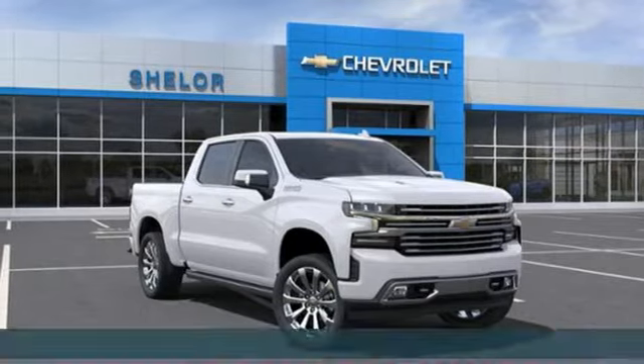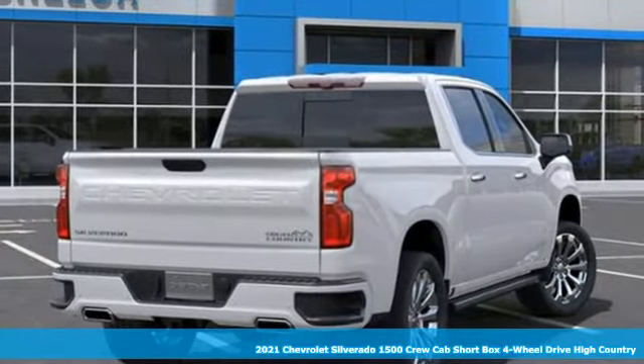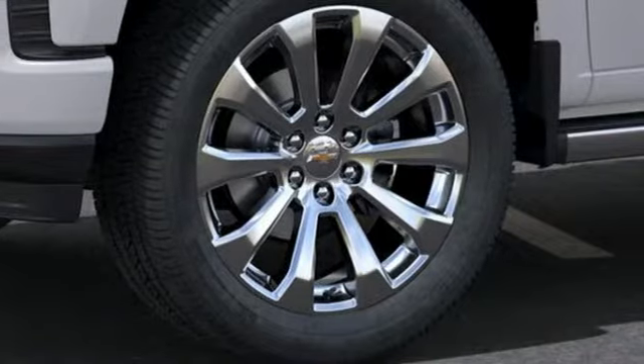Here's a new 2021 Chevrolet Silverado 1500. Built to keep up with the rugged demands of your life, this Silverado 1500 is strong, safe, and comfortable.